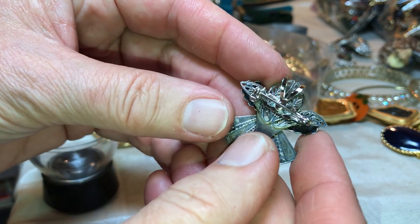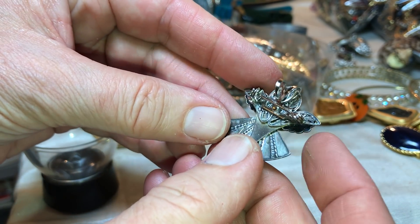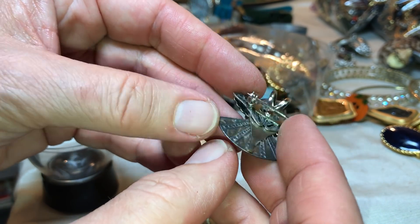It has that kind of purpley look to it — it's a brooch or a pendant and it's not marked. I don't see a mark.